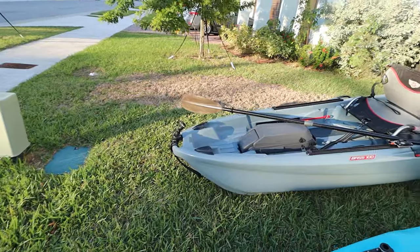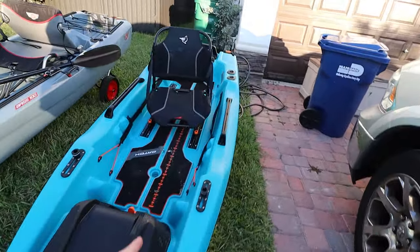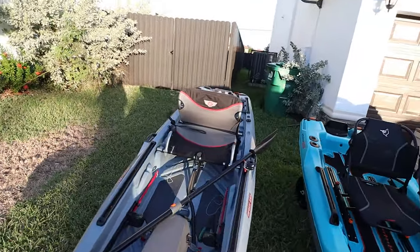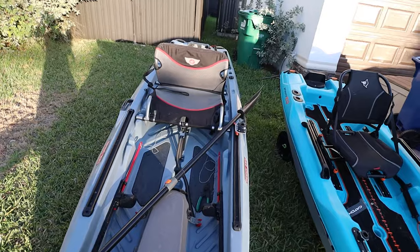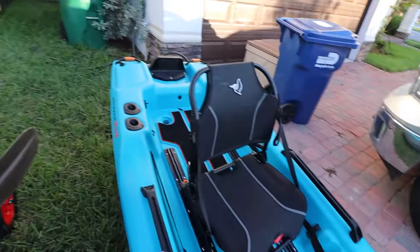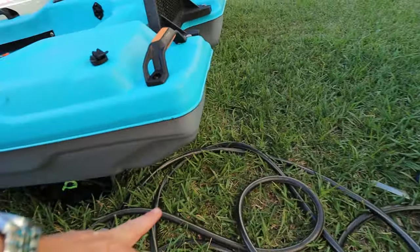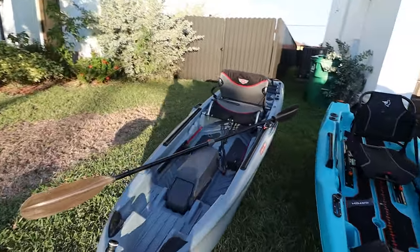Before we get into all the features, let's talk about some key specs. The Johnny Bass 100 holds 400 pounds and the Pelican Catch Power holds 450. The Catch weighs 75 pounds without the seat and the Johnny Bass 100 weighs 77 pounds. The Johnny Bass 100 is $900 — I've seen it on sale for 10% off — and the Pelican Catch Power 100 is $999. It used to cost more because it had wheels, but those wheels are gone now. They'll retail for $999, and judging by the sales we see, you may get it cheaper.